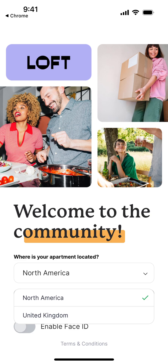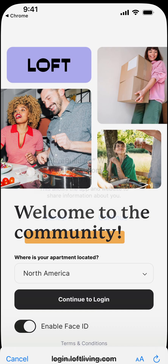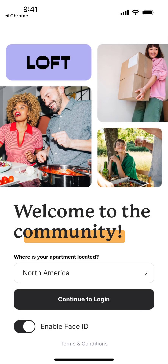You select your region and then the app asks you to sign in. You just need to log in with the account you created on the website. The app is essentially a companion for all of those things.